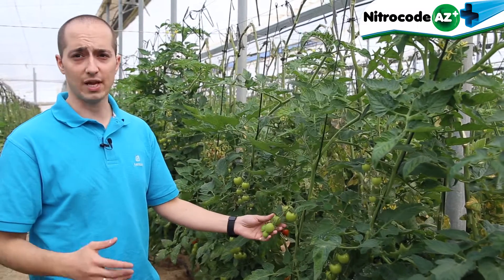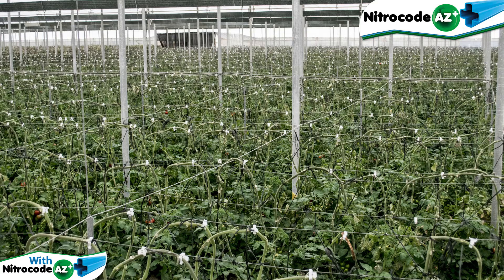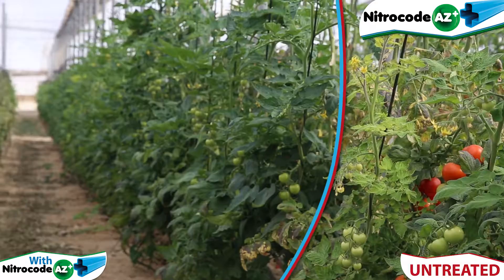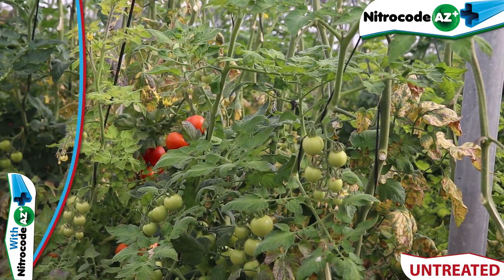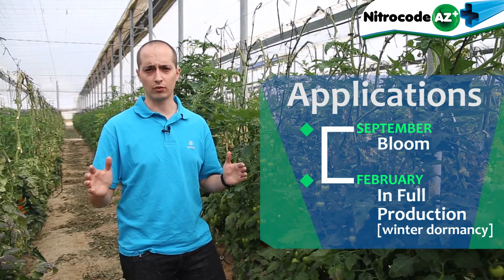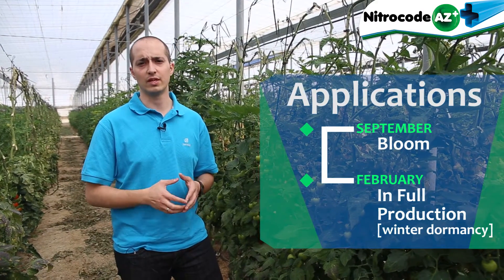It was planted on the 8th of August, so it means 8 months ago. This facility has got 2 hectares. Over half of the facility we applied our product, and here we didn't apply anything. This is the plant without Nitro-Code. Talking about application, we made 2 applications during the whole crop — one at the beginning in September, and one one month ago in February.